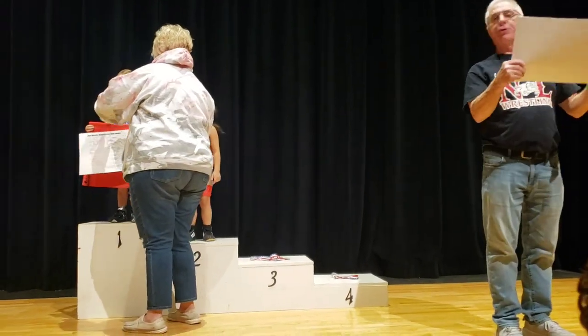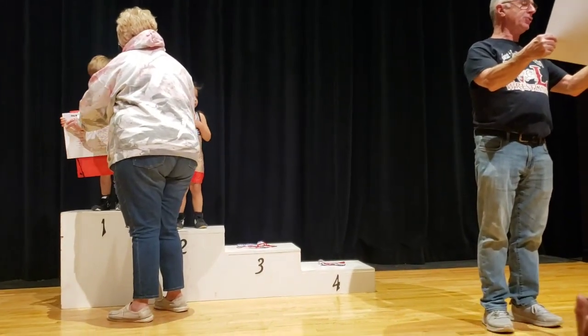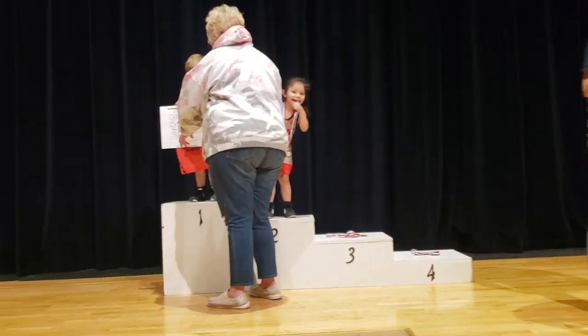Now you've reached the end of your child's first tournament. Once they finish their last match, head to the auditorium to get their medals and awards.